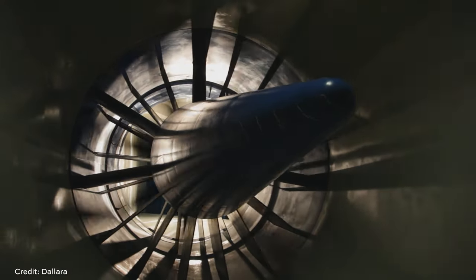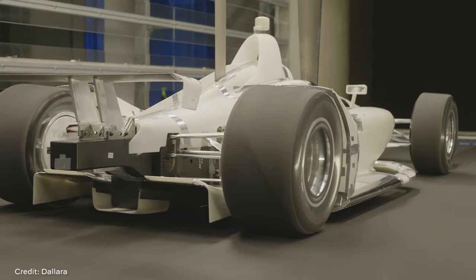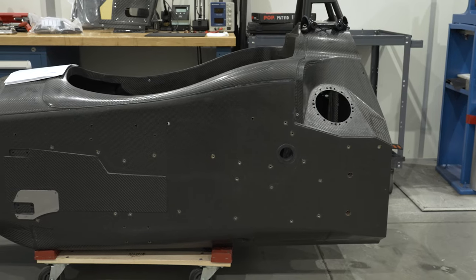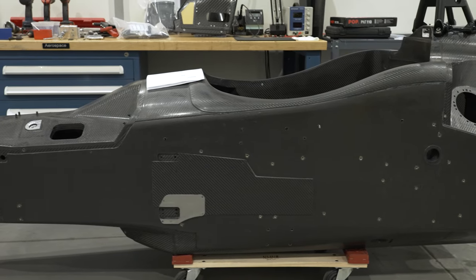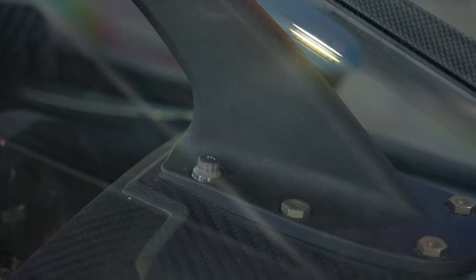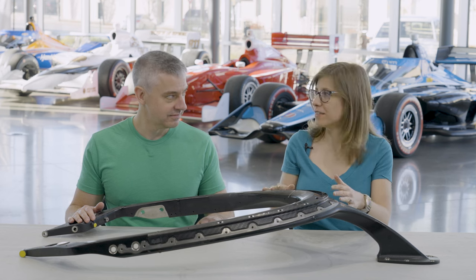Dallara did the aerodynamic work — CFD and wind tunnel work — to make sure the top frame and AeroScreen integrated well into the car. And finally, Aerodyne, a composite company in Indianapolis, did the composite lower frame that bonds to the cockpit opening, to which the top frame and AeroScreen attach. So aerodynamics and strength were major concerns, but the part also had to integrate into the existing car design.